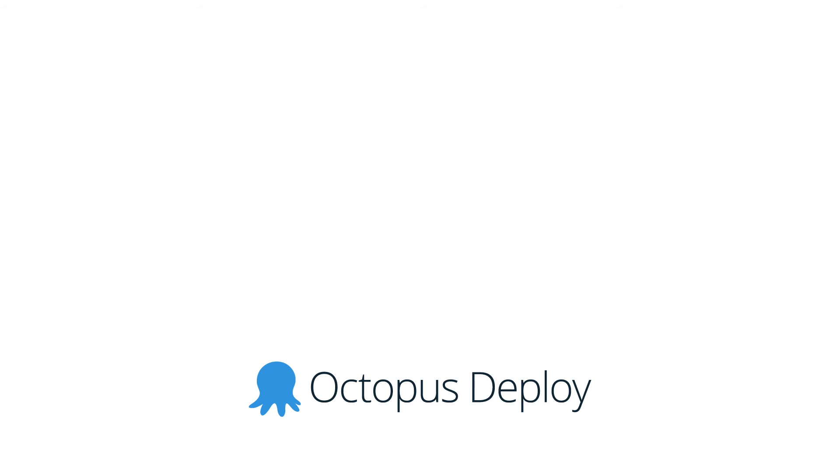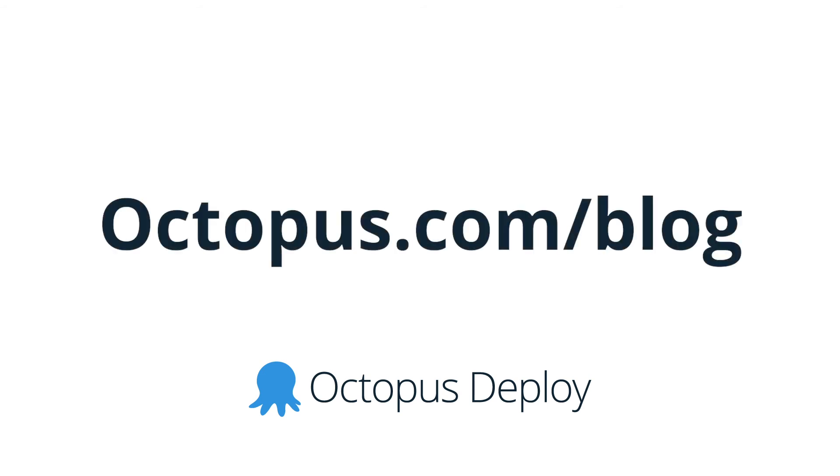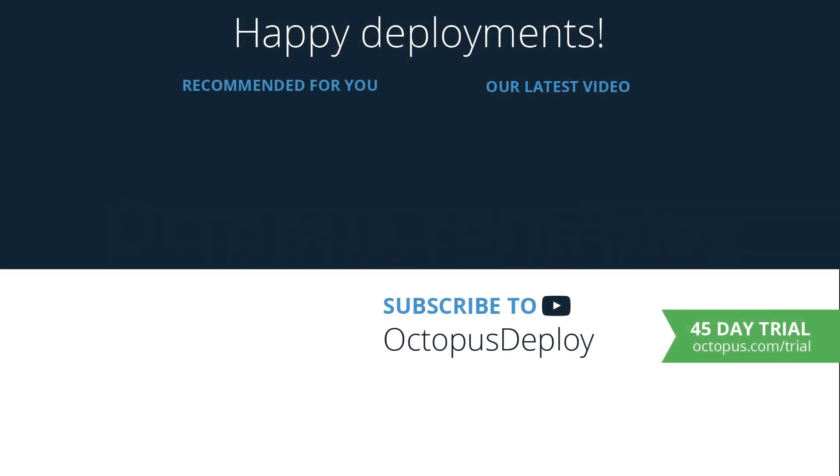Be sure to check our blog regularly for updates on these new features, but I can tell you they're coming very soon. Thanks for watching. Links for all the resources used in this video are in the description below, including a link to start a free 45-day trial of Octopus Deploy. If you liked this video, be sure to give it a thumbs up and don't forget to subscribe to our channel as we're adding new videos weekly. Happy deployments.